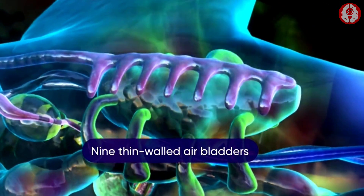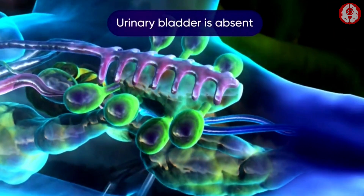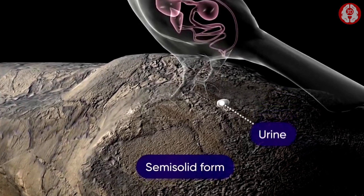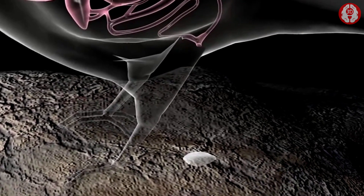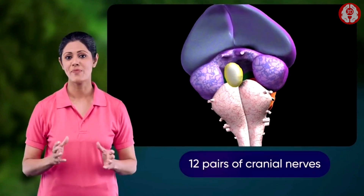Thin-walled air sacs are attached with the lungs and the trachea. The urinary bladder is absent. The urine is in semi-solid form and is excreted out through the cloaca.